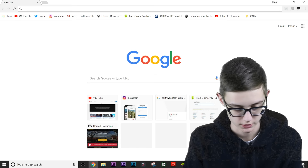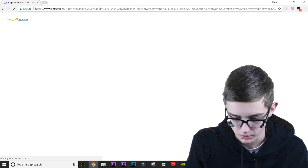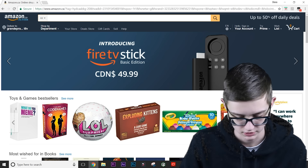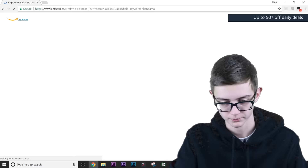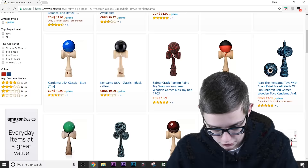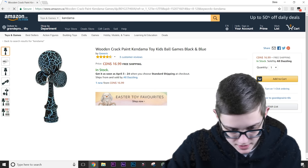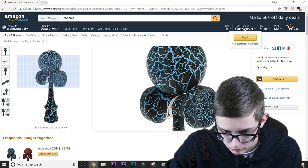I'm in need of some new kendamas. Let's check out Analog Kendamas — wait, what's this? What's Amazon? Maybe there's some kendamas on here. Let's search kendama. Wait — are you kidding me? What is Alpha Kendama? What is this art? Excuse me, what is that? Please someone tell me.